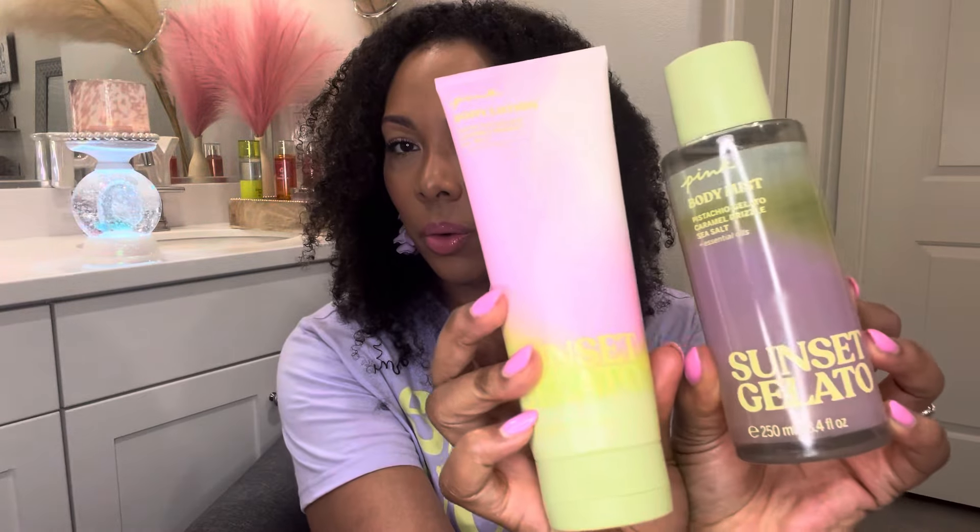The first collection we're going to talk about is one that I feel was highly anticipated — as soon as we all found out about it we were like, oh, we got to get to Victoria's Secret to get this. This one is Sunset Gelato, and I got the matching body cream to go with it. How cute is that packaging? In this one you have notes of pistachio gelato, caramel drizzle, and sea salt.